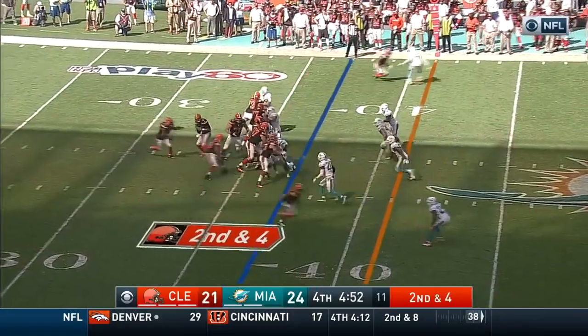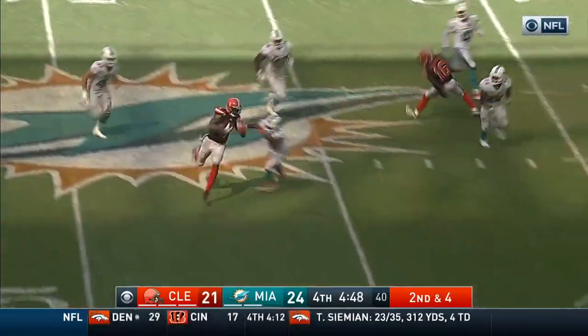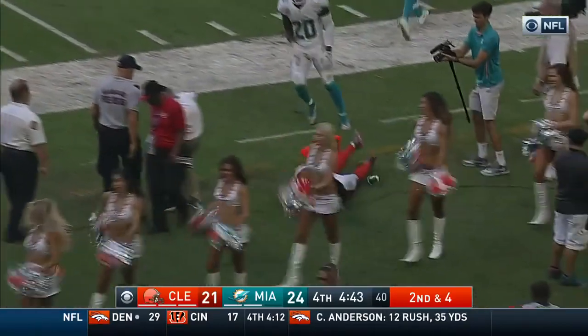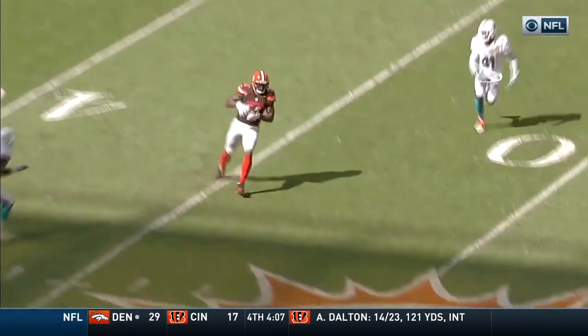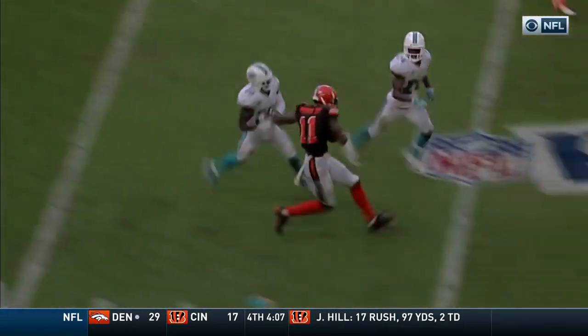Right here the Cleveland Browns decided to do a play action slant. The play action was to suck the linebackers out of the slant area. Pryor executed by doing a three-step outside release as if he's running a fade, and then he cut it right underneath — that's where the linebackers usually would be, but the play action worked effectively.